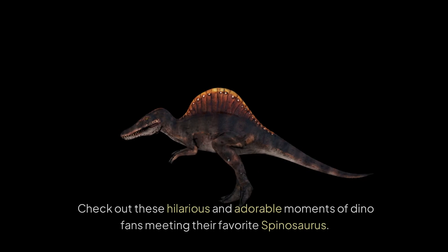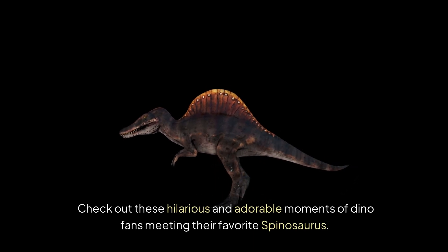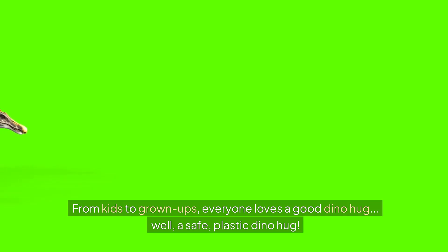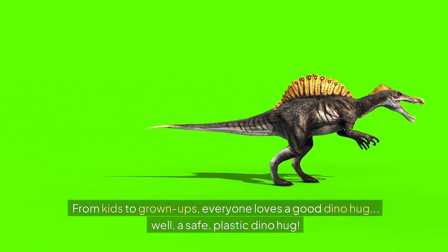Alright, time for some fun! Check out these hilarious and adorable moments of dino fans meeting their favorite Spinosaurus. From kids to grown-ups, everyone loves a good dino hug — well, a safe, plastic dino hug.